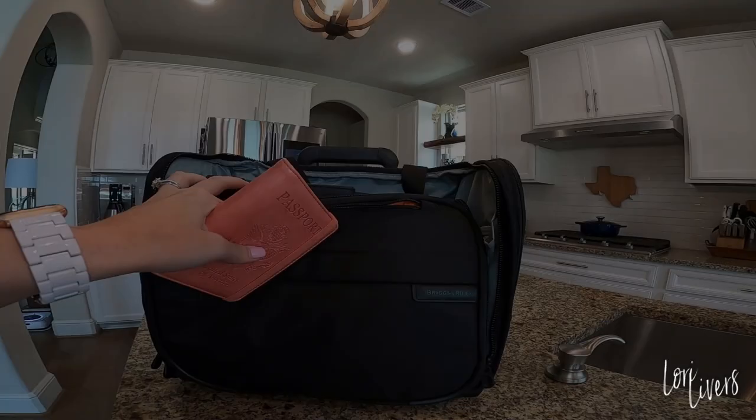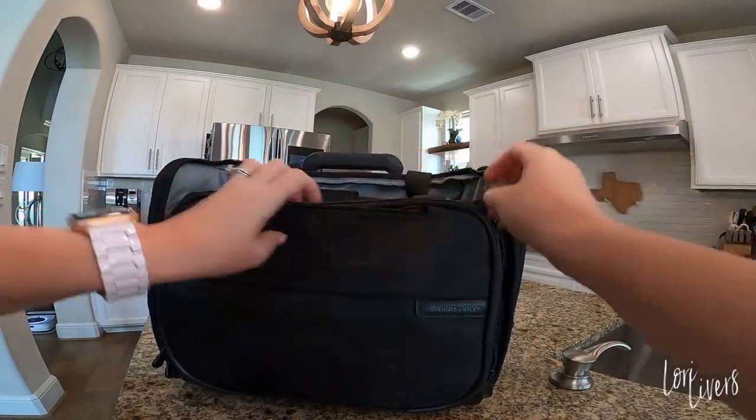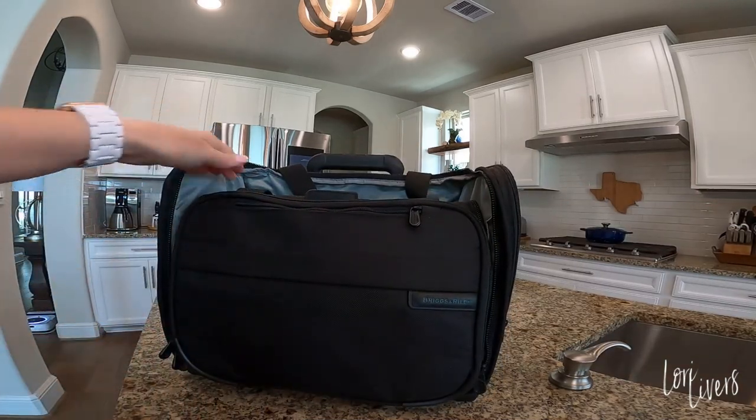First thing you're going to need is your ID. I love this little passport wallet — it's already got a pen in it because when you're flying into a different country, you'll be handed a customs form on the plane and you want to fill it out without having to wait for somebody to loan you a pen. It also has little slots for SIM cards, memory cards, credit cards, cash — anything you need. I keep mine right up front so I know exactly where it is.